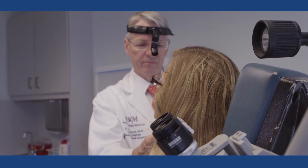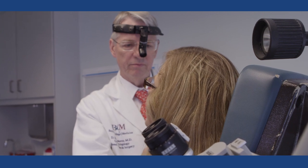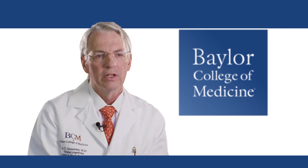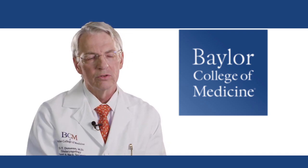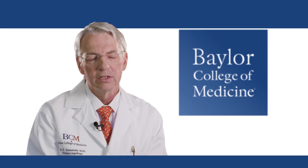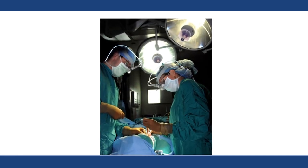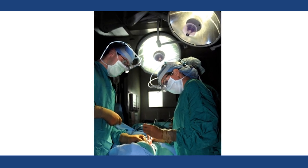Every patient has options for treatment. Many benign nodules that are small and either growing slowly or not growing at all can be managed conservatively with periodic exams and blood tests. Most patients with nodules that are expanding, either benign or malignant, surgery is the best treatment.